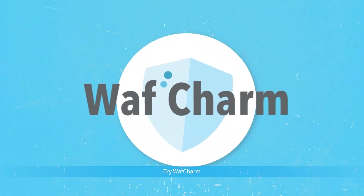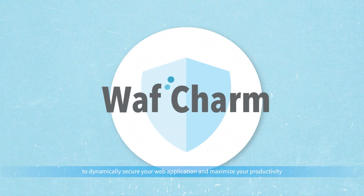Try WAF Charm to dynamically secure your web application and maximize your productivity. All nicely packaged in a simple yet pleasant experience for you and your customer.